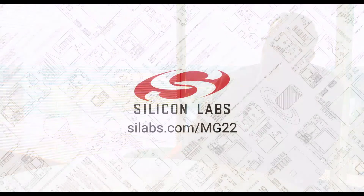We announced the MG22 on February 19th, and general availability for customers who want to get samples or evaluation kits is at the end of March. Customers who want to learn more about MG22 can visit our website at silabs.com/MG22.